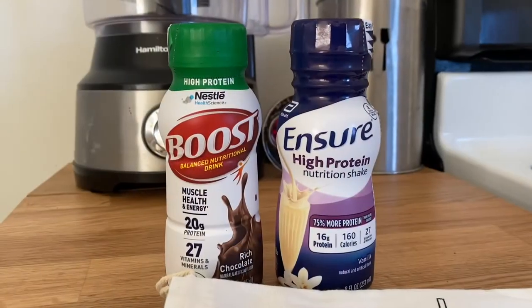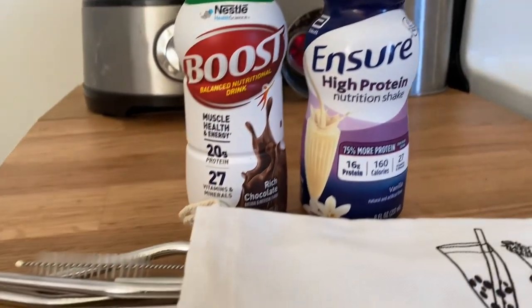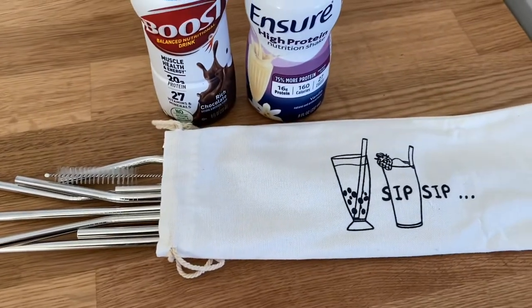Protein is super important for successful healing, but you won't feel much like eating right away, so have some protein supplements around. You also need straws so you don't knock your nose with your cup or glass — your upper lip will not work well for a while.